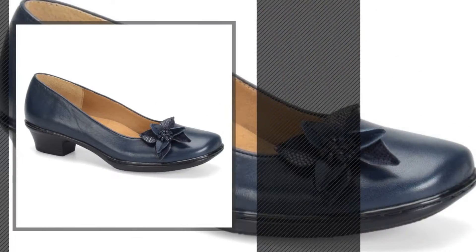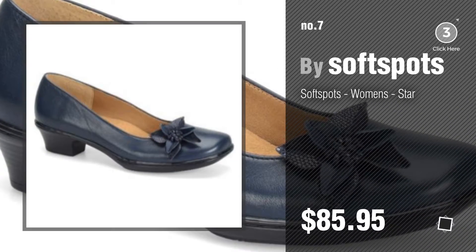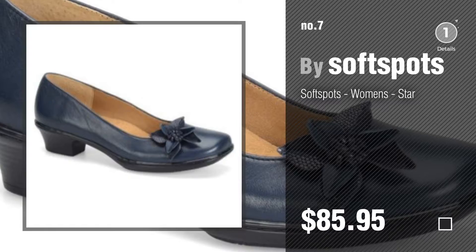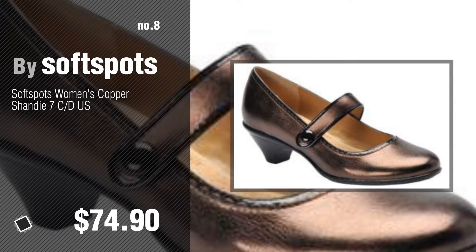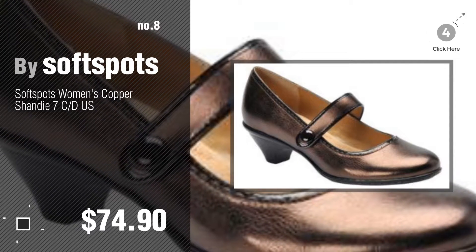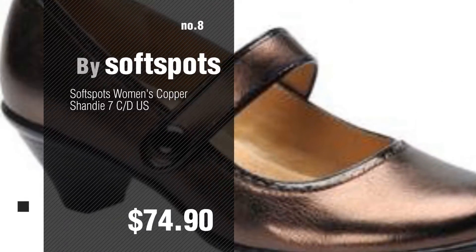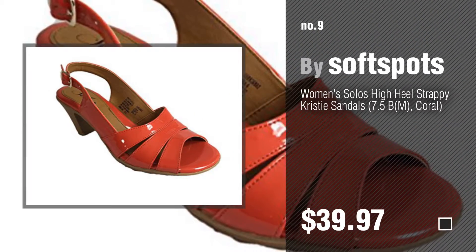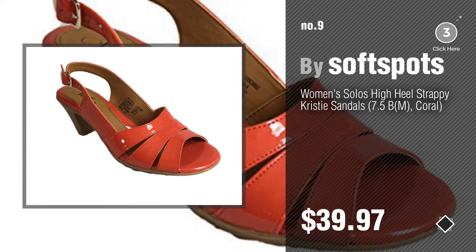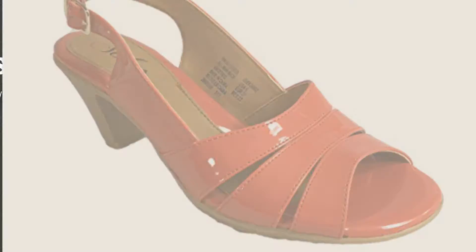Number seven: click the circle in the corner to find more amazing products and gift ideas. Number eight. Number nine: discover more fashionable new heels — ideas and items to explore. Click the circle in the corner. Number ten.